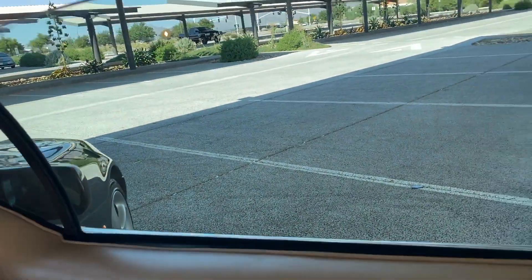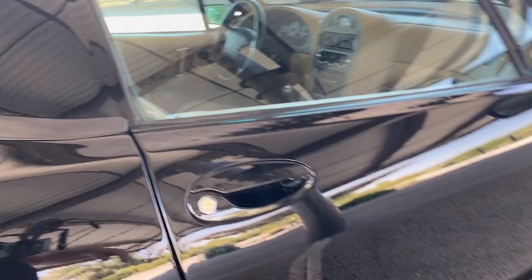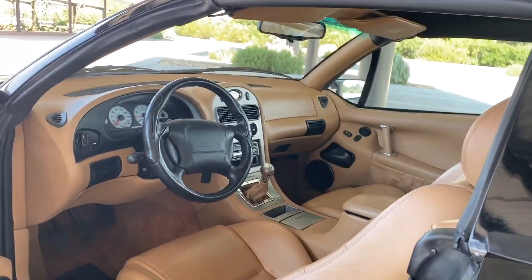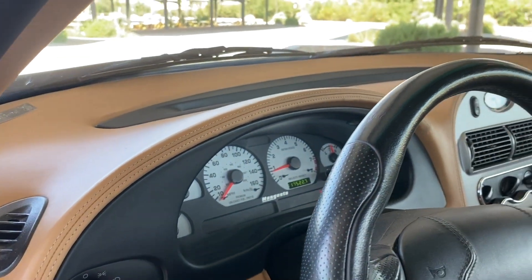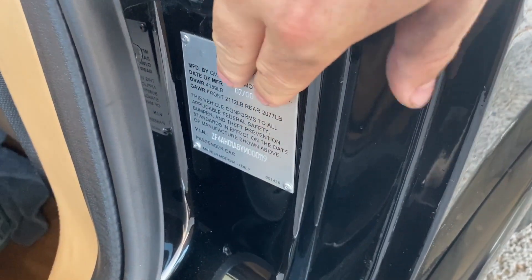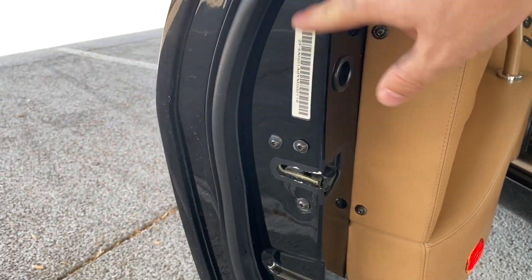There's a little pocket here. All the windows work. Door jams are beautiful. These type of cars never really lasted too long — they were kept outside and stuff — but this one's very well taken care of. It's definitely a collector's item. All the VIN numbers are on it.